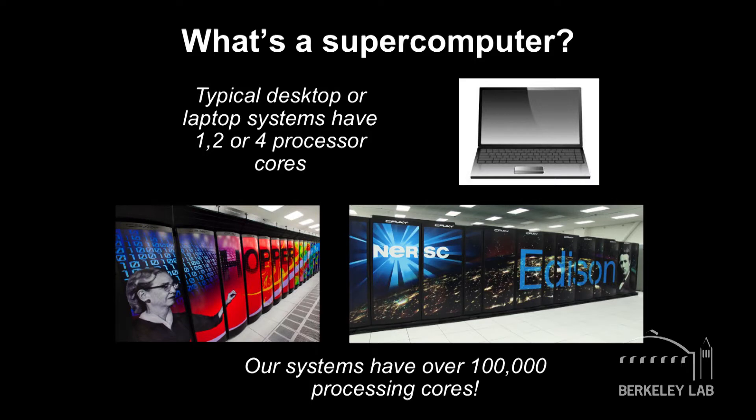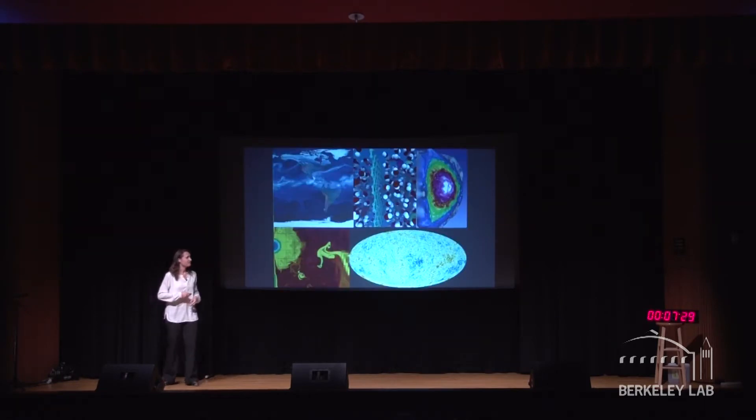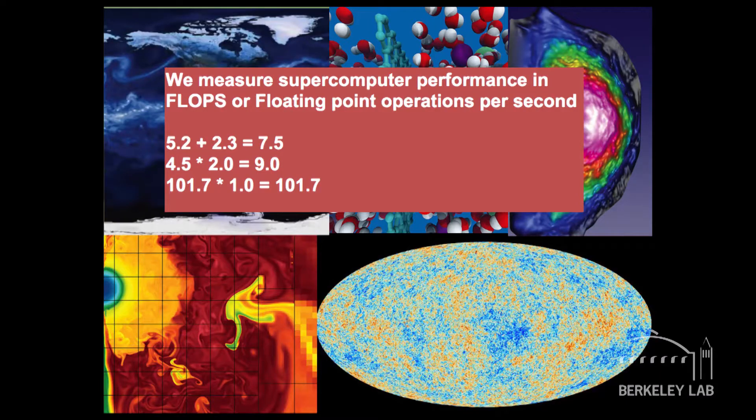Scientists from around the country use these computers to do their research. You can see on the slide I've got two pictures of our computers — one is Hopper, named after computer scientist Grace Hopper, and one is named Edison after the inventor Thomas Edison. So oftentimes scientists or people come and ask us: how do you measure the performance of your supercomputer anyway?